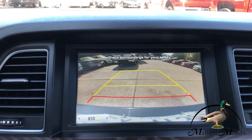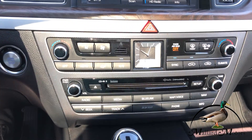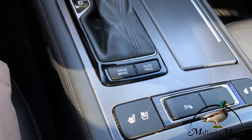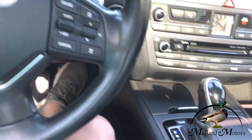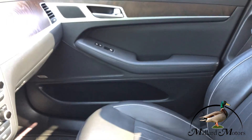Got a backup camera, dual climate control, CD player, and both heated and cooled seats in the front two seats. This thing's got a lot of features on it.